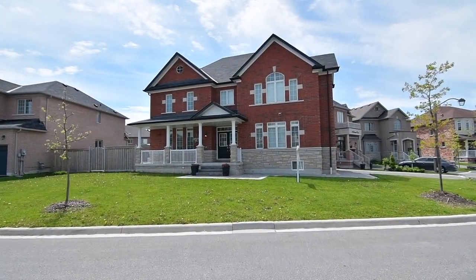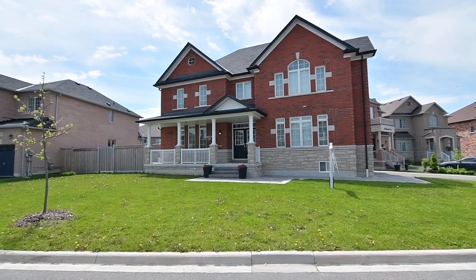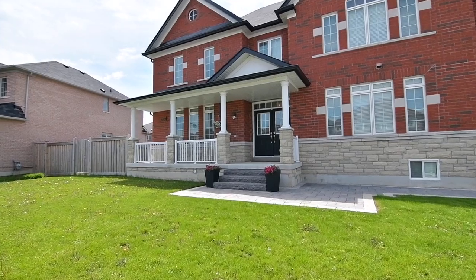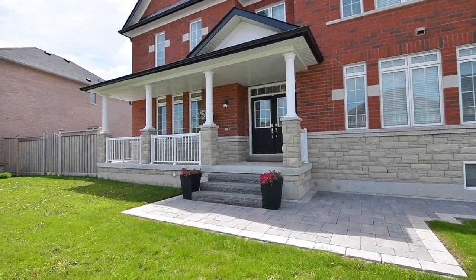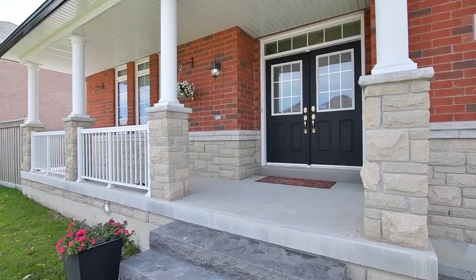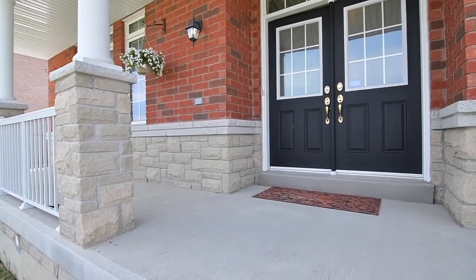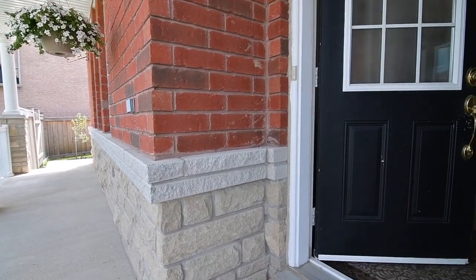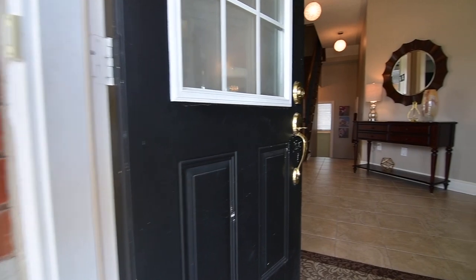Situated in a quiet enclave of Stouffville's Wheelers-On Main community, welcome to 14 Robert Gale Court — a beautifully upgraded home on a premium sized lot. Set back from the street with the two-car garage placed off to the side, the front yard has wonderful landscaping potential to accentuate the walkway, the covered front porch, as well as the home's brick and stone exterior.